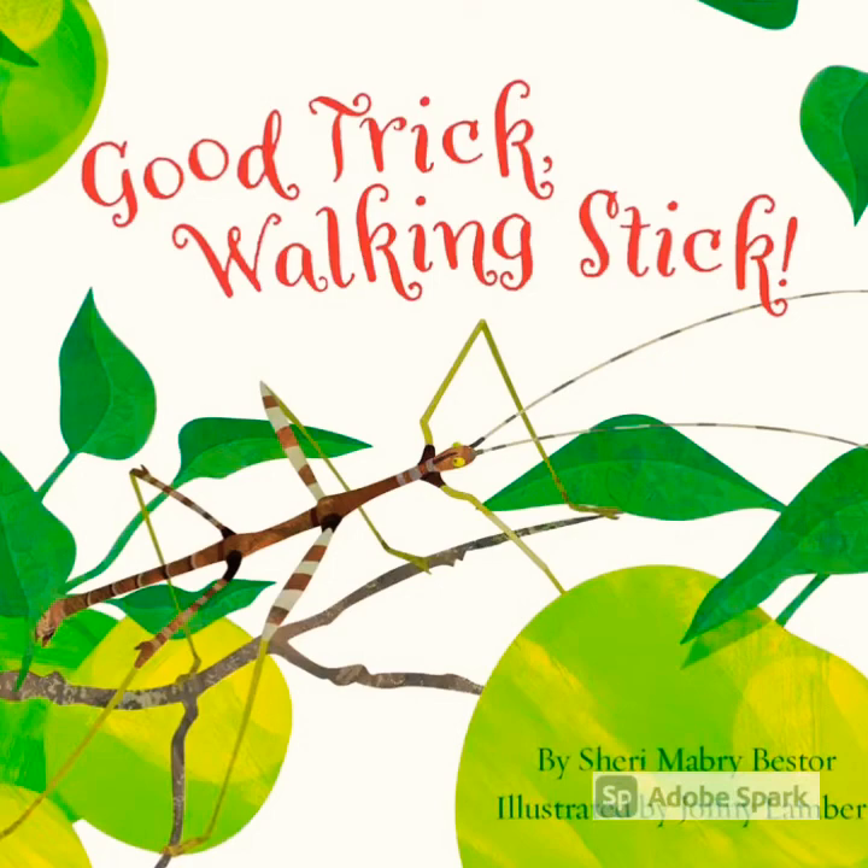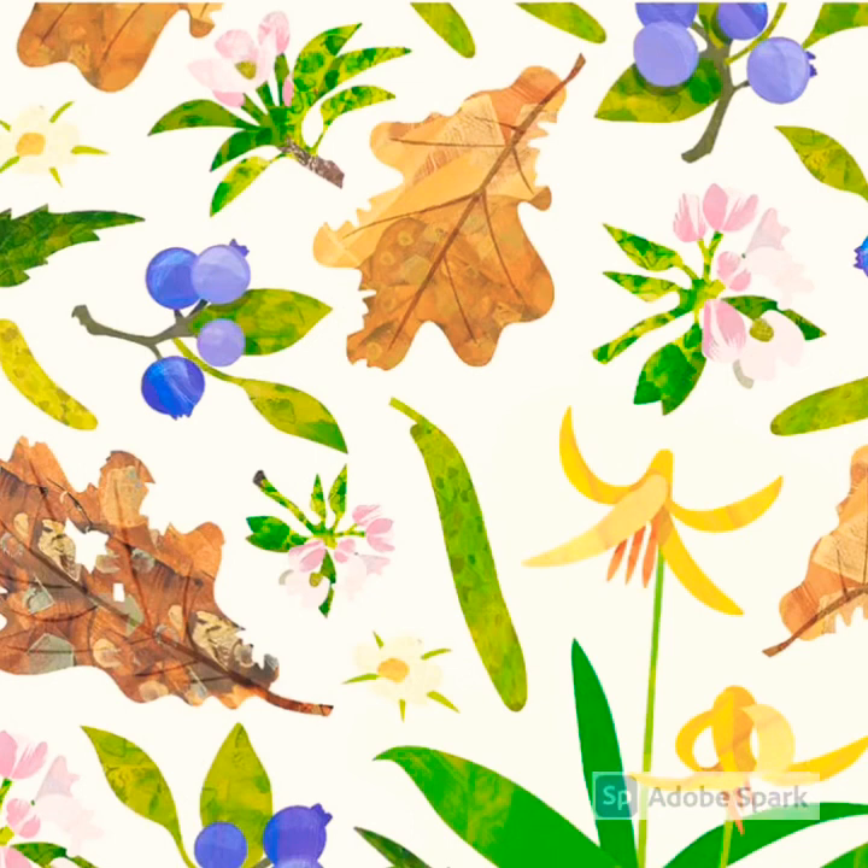Good Trick Walking Stick by Sherri Mabry Bester, illustrated by Johnny Lambert, read by Mrs. Mother Goose.